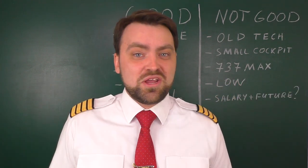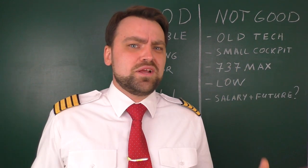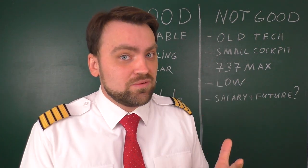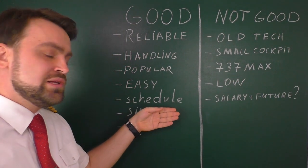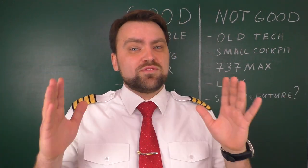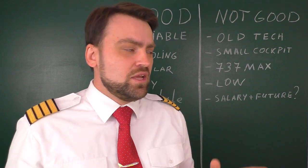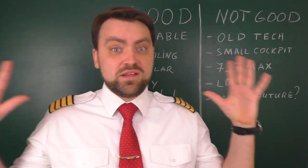Another good thing is how easy the manuals are — the Flight Crew Operations Manual, Flight Crew Training Manual, QRHs, IFMs, and others are all written in plain, understandable English with no room for misunderstanding. Regarding schedule: compared to flying a small regional jet like the Embraer 145 or a turboprop where you might have eight legs per day, on the 737 you typically have four flights per day.